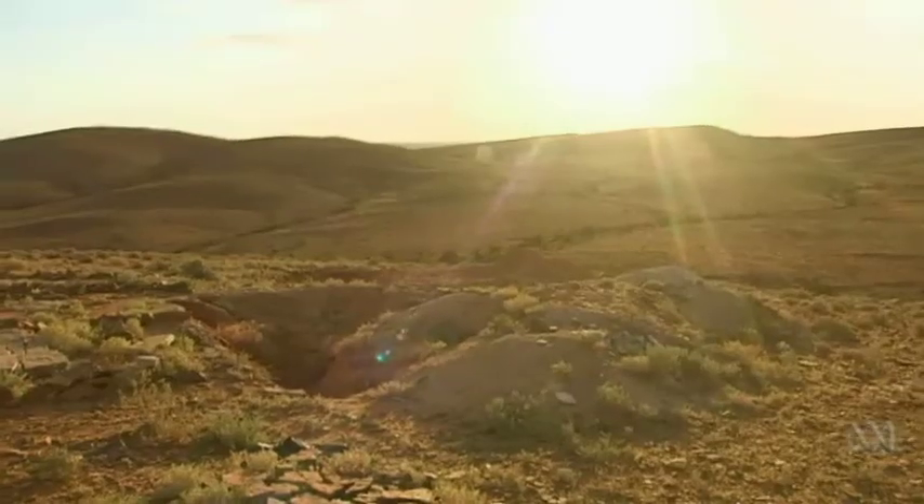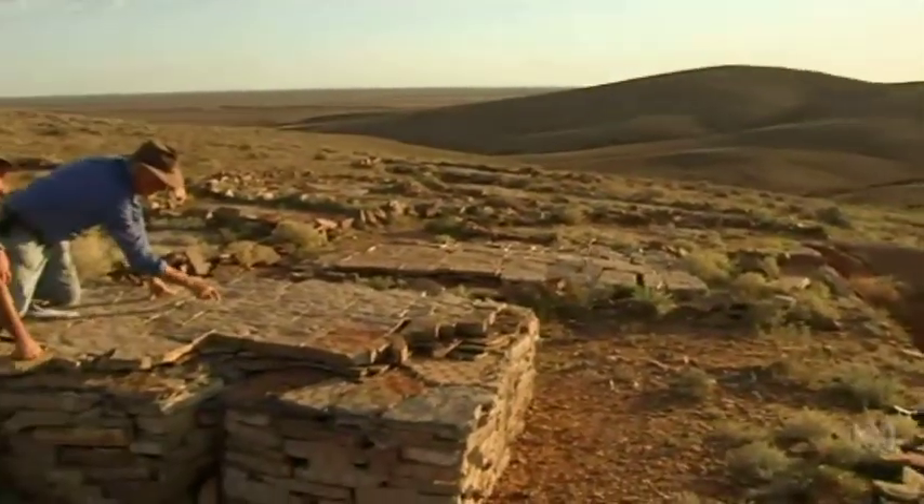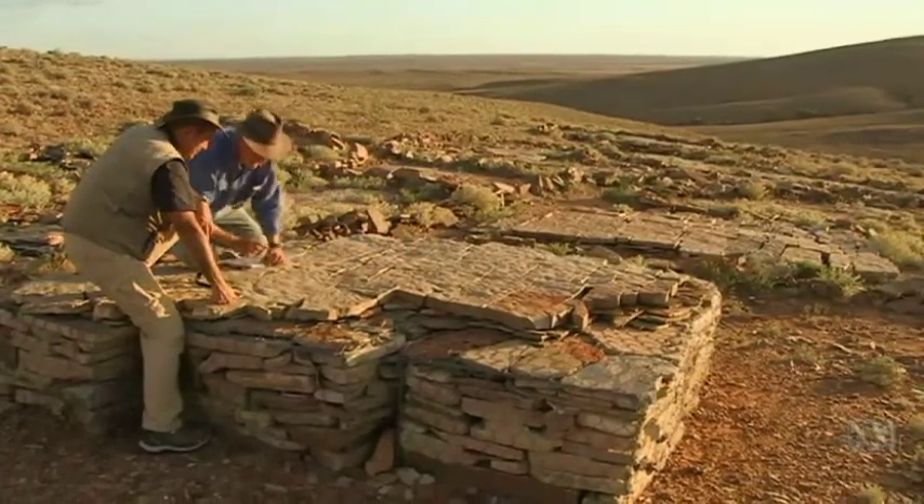South Australia's government has been leading the charge. Local indigenous groups and pastoralists are on board, and significant fossil sites are being painstakingly documented for the submission.